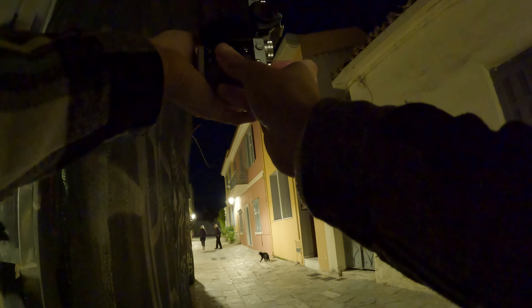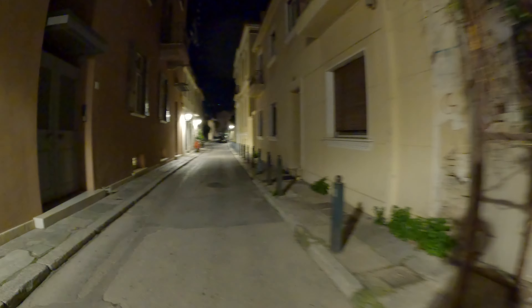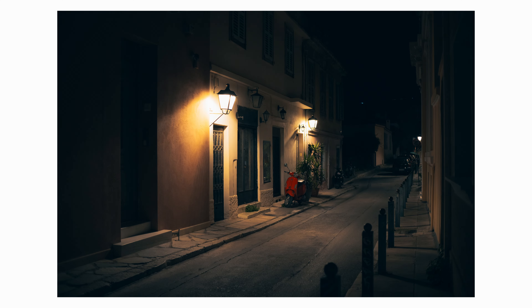I have to come back to these streets during the day in order to do a little bit of proper street photography. You have no idea how beautiful these alleys are during the day. I really love the Vespa over here, and I think we can easily make a composition, maybe something like that.